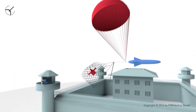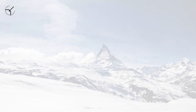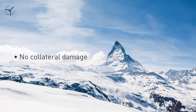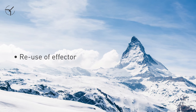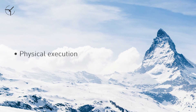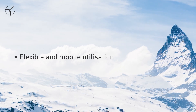This system also utilizes a parachute. Both systems can be used above large crowds of people — no collateral damage results. The effector can be reused. Existing transmission signals are unaffected; the execution is physical. Flexible and mobile utilization for varying size requirements.